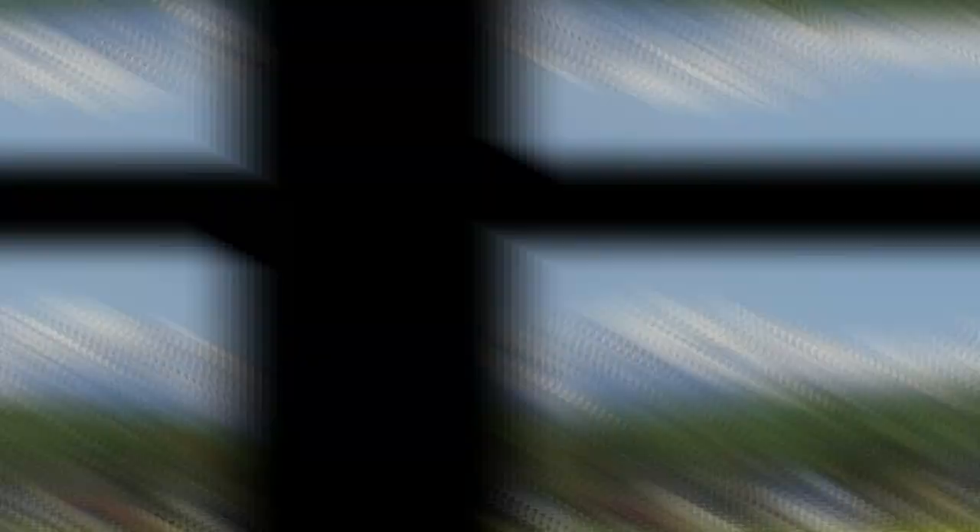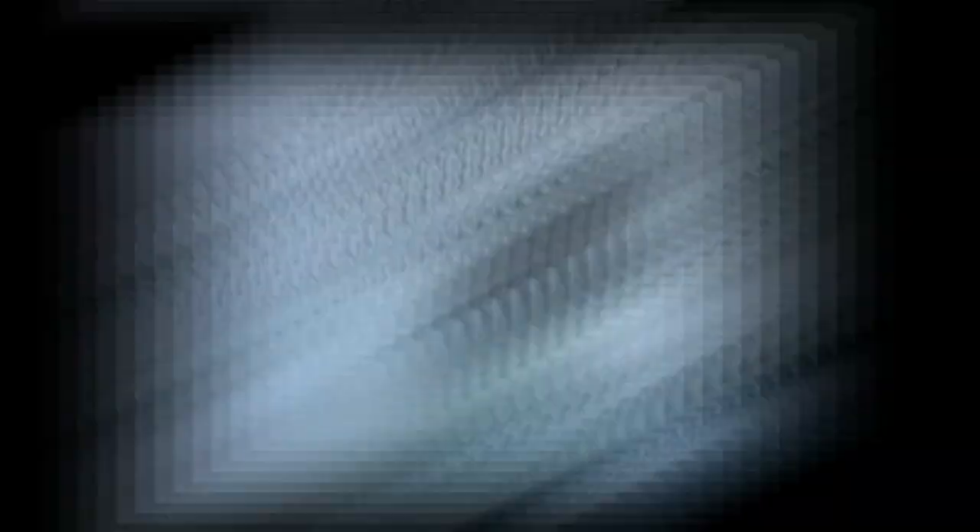Hemp itself has also been traditionally used in housing in a different way. An example of this is a Japanese village called Miyasa Mura, which literally translates to 'the beautiful hemp village,' where they have been cultivating hemp for generations. For at least 2000 years the people of Miyasa Mura have farmed hemp. They were so skilled at this cultivation that hemp from this region was highly sought after and prized for its high quality.